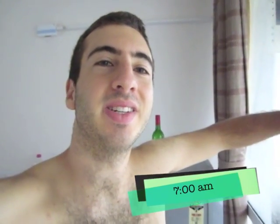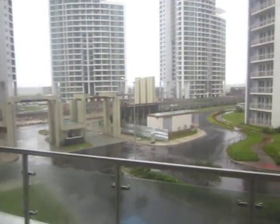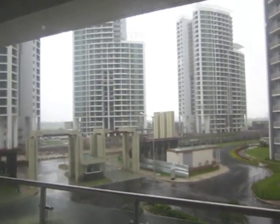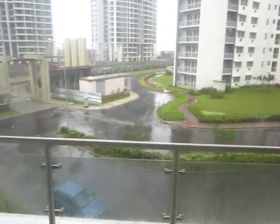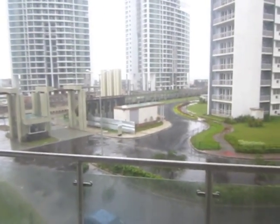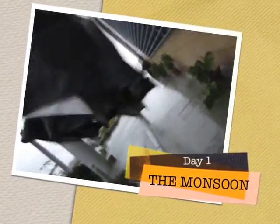I just woke up and this is day one of the monsoon season in Calcutta. I don't know if you can hear that wind or see the water, the sheets of water moving across the ground. This is going to be a fun monsoon season. I just got out of the shower and this is literally the first time I've felt cold in about a month.